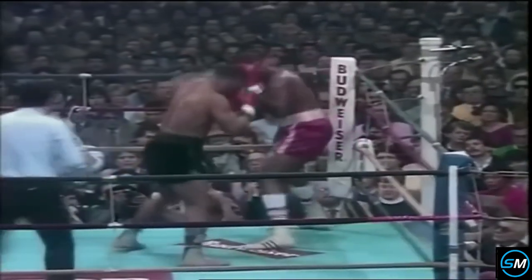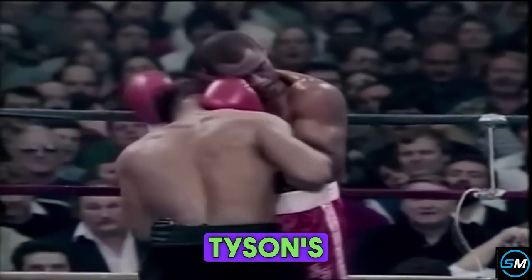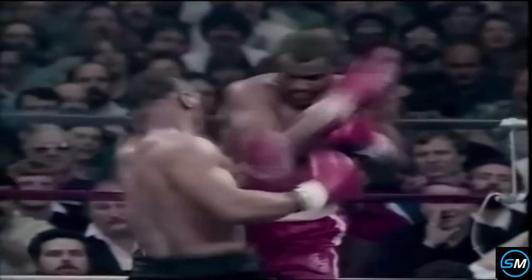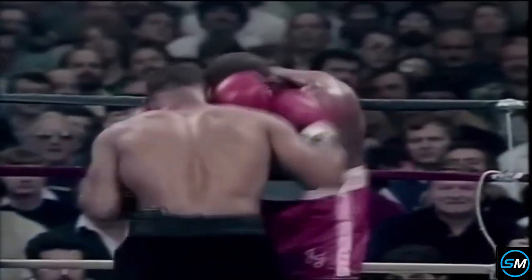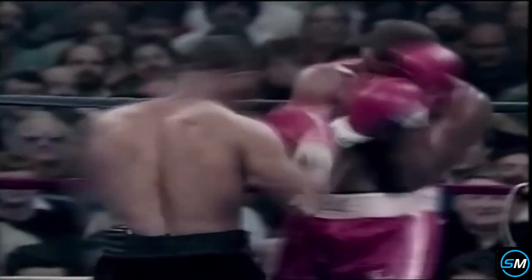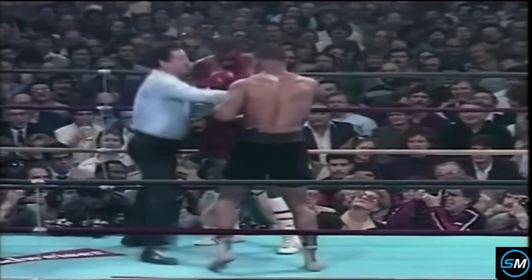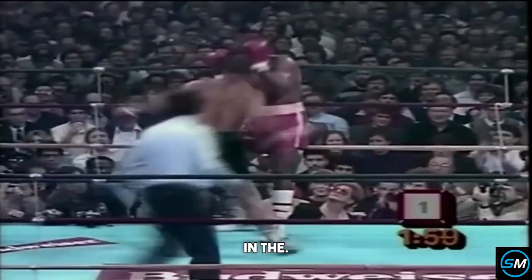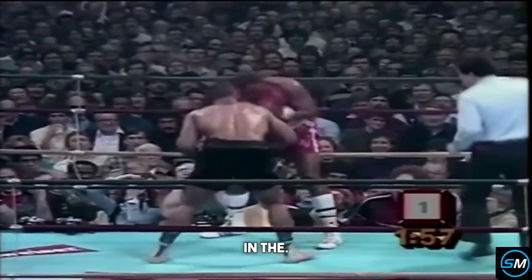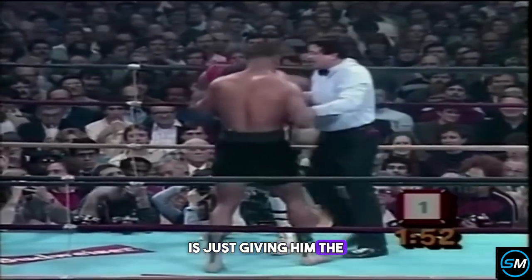Starting out, going to the body, and already Ferguson has lasted longer than have some of Tyson's 12 first round knockout victims. But now Tyson got an uppercut through the guard. A major league body punch, and one of the things that distinguishes him even in the amateurs: Mike Tyson can throw great body shots. He takes what you give him, and right now Jesse Ferguson is just giving him the body.